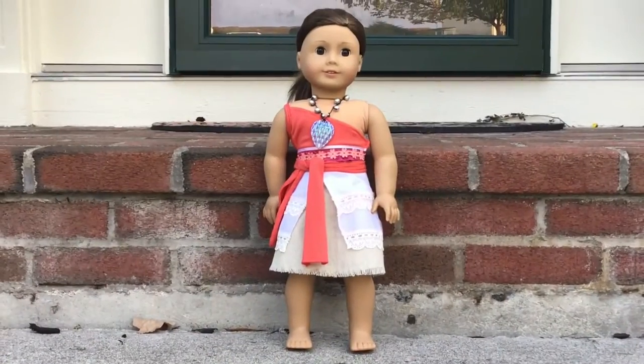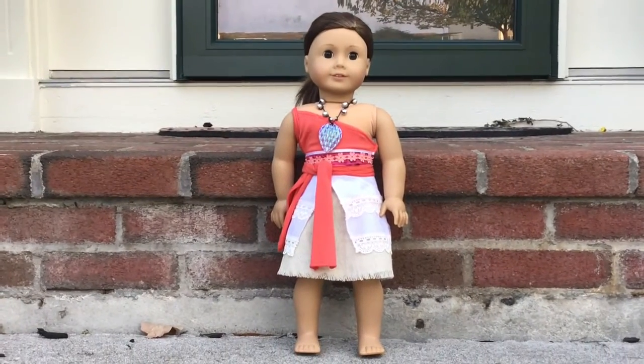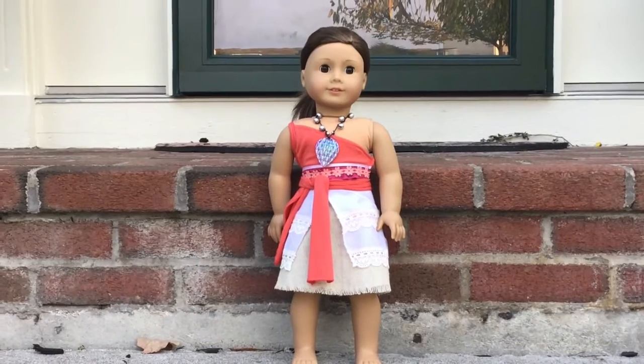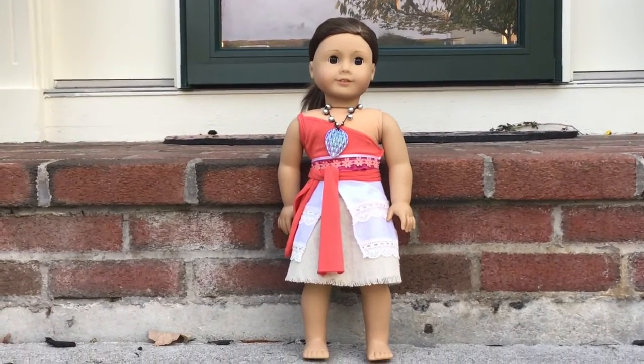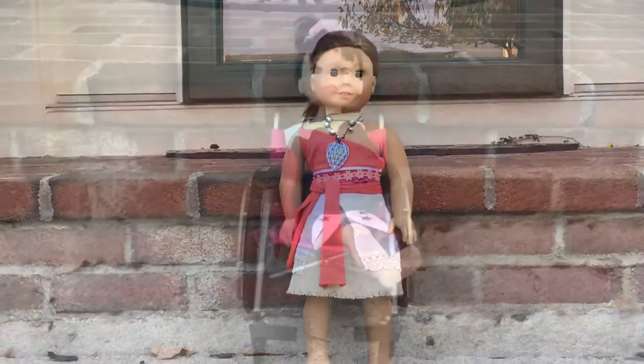Next up is Catherine. Catherine is Moana this year and I got this costume off of Amazon. I think she looks super adorable and it came out really well.